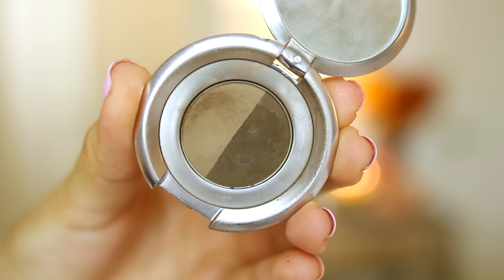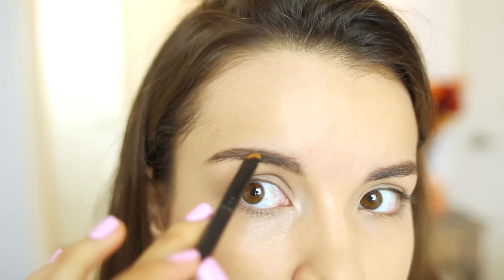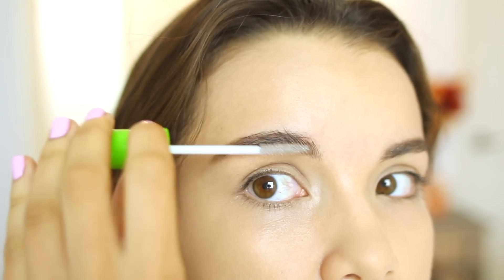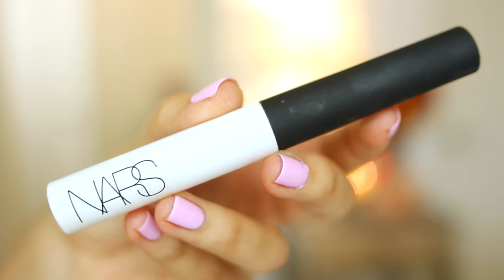Then to fill in my brows, I'm using my Anastasia Brow Powder in Brunette and just filling in the brows to define them a little bit more. And then look what I got — a new clear mascara! So I don't have a gross brow gel anymore. Thank you to everybody who reminded me to get a new one — you guys are awesome!